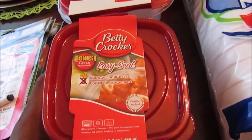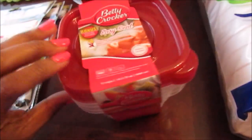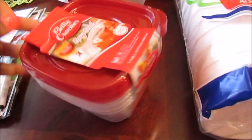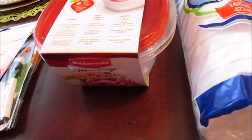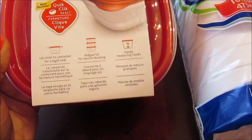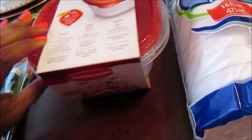I also picked up these Betty Crocker storage containers — this is the bonus pack. This is the two-cup size and I wanted this to put fruits and vegetables in so they won't all mingle together in case they have juices.